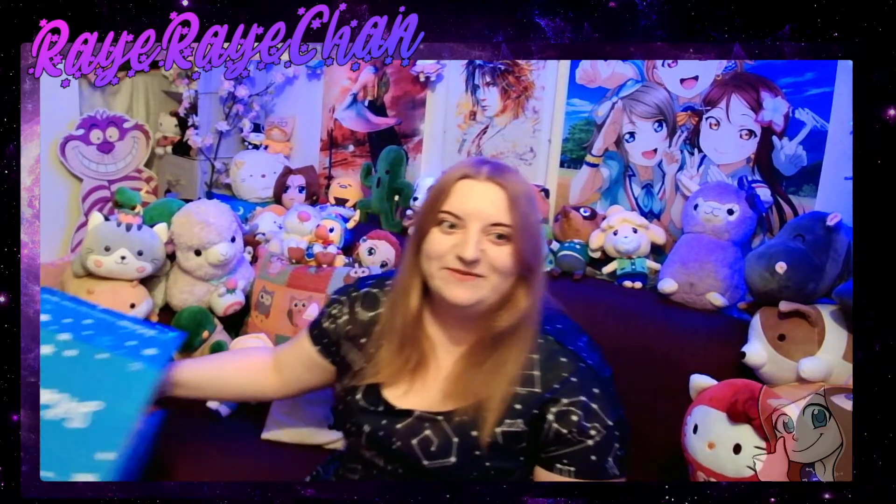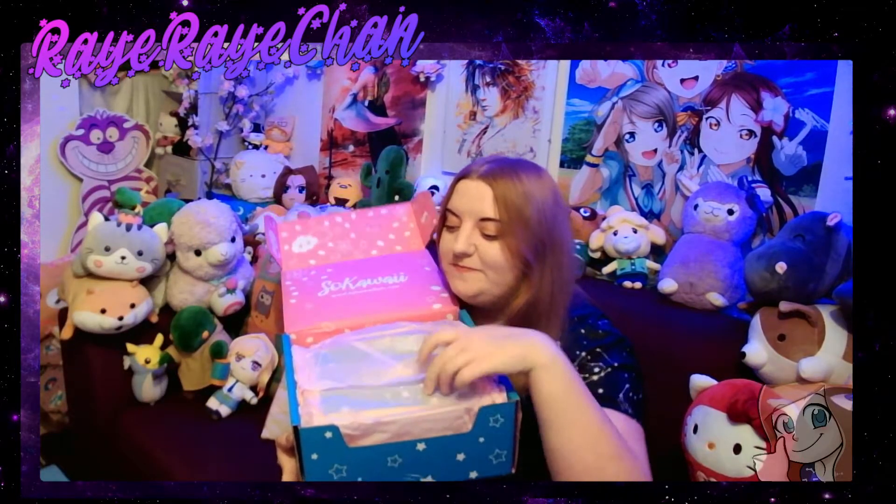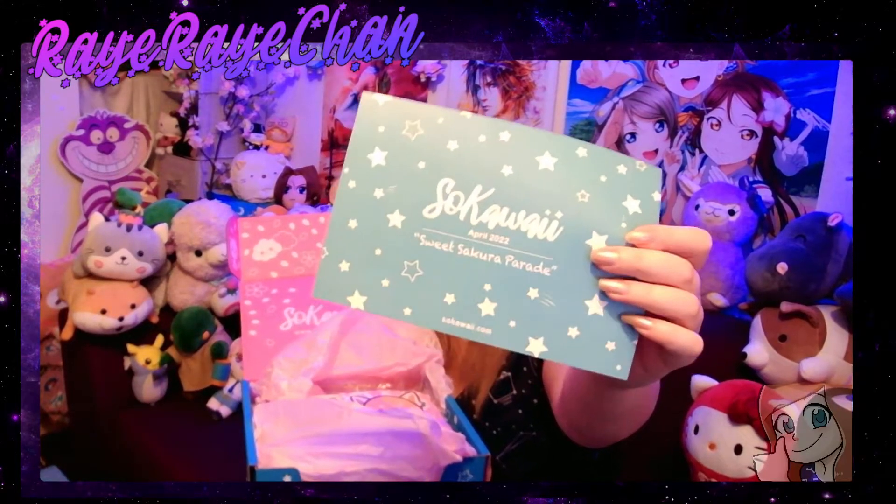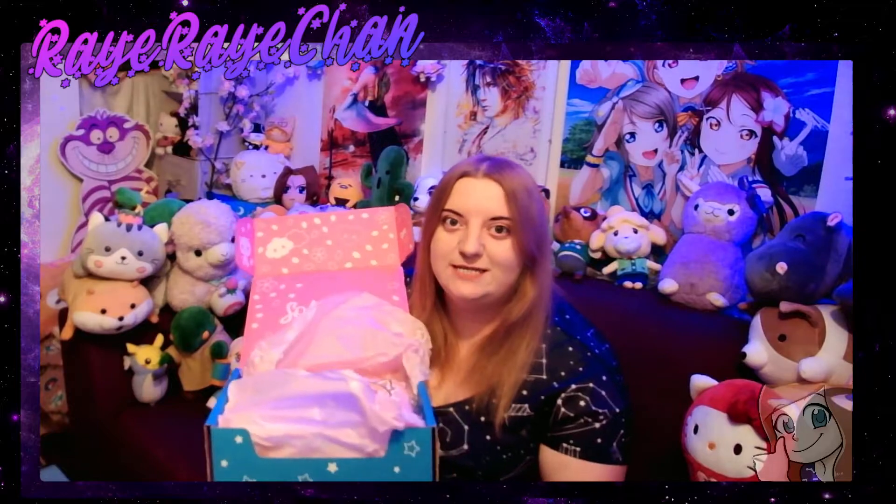And then we move on to box number four! My room is a mess now. Box number four is April 2022, and it is 'Sweet Sakura Paradise' — to celebrate the cherry blossom sakura season from Japan.